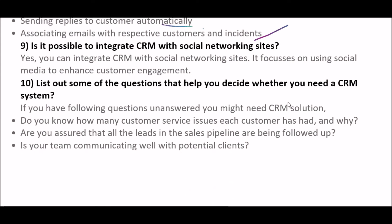The next question is: is it possible to integrate CRM with social networking sites? The answer is yes, it is possible. You can integrate CRM with social networking sites. It focuses on using social media to enhance customer engagement.